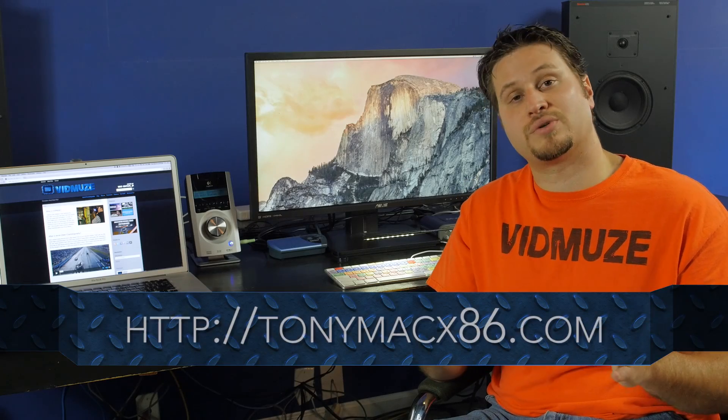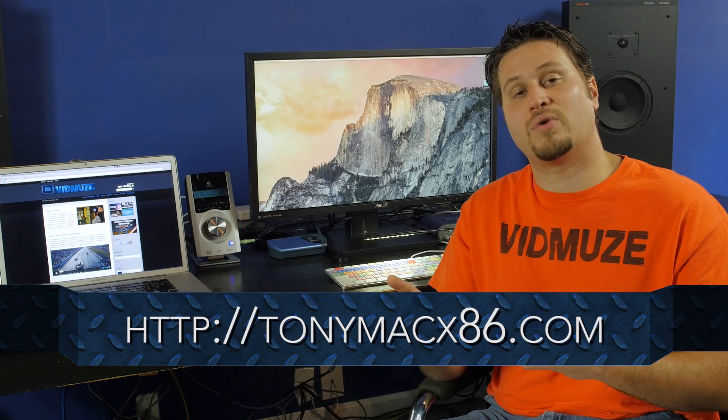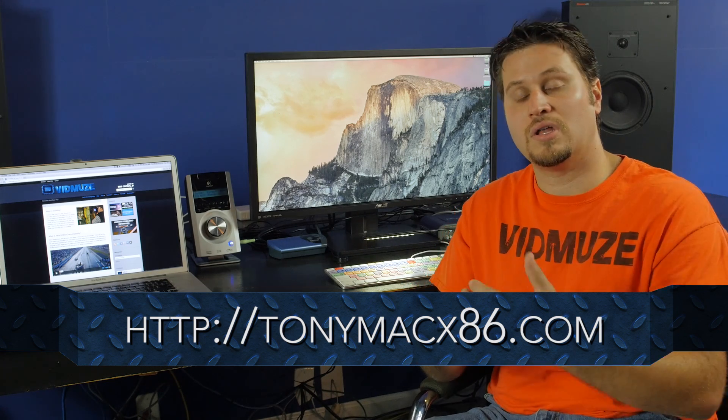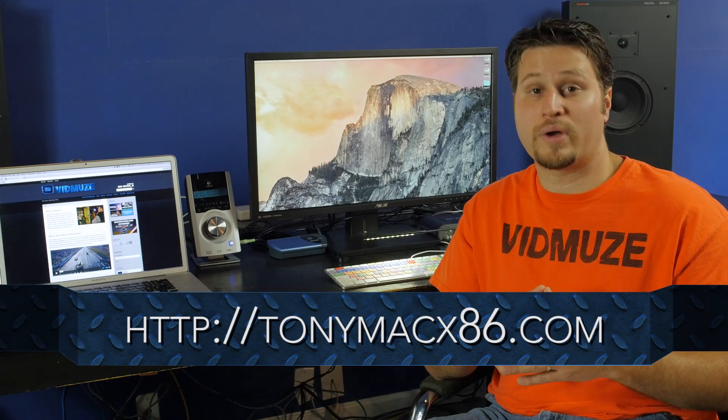Number two, the ease of installing OS X. In the past, it has been very difficult to install the OS X operating system. Yosemite, the latest version, is actually the easiest yet. Tony Mac is the best resource out there in my opinion. They have some great features and software that allows you to install Yosemite very easily and it makes the process go by very quickly.